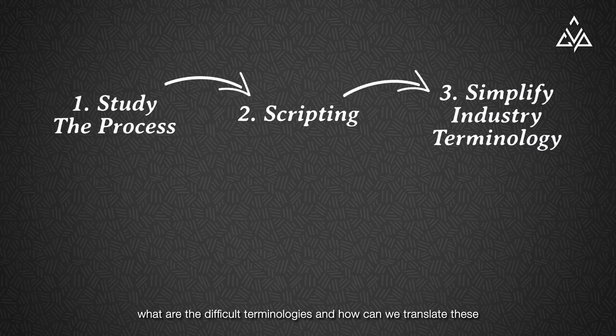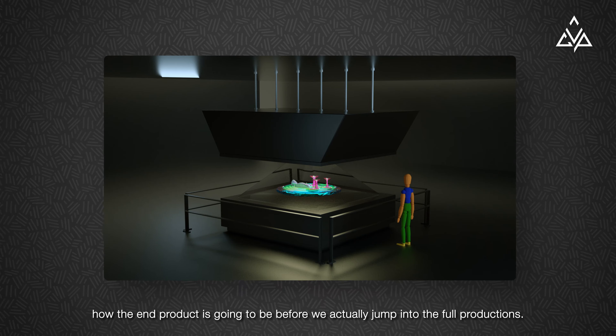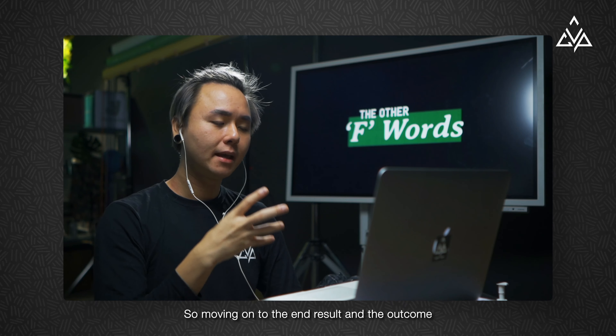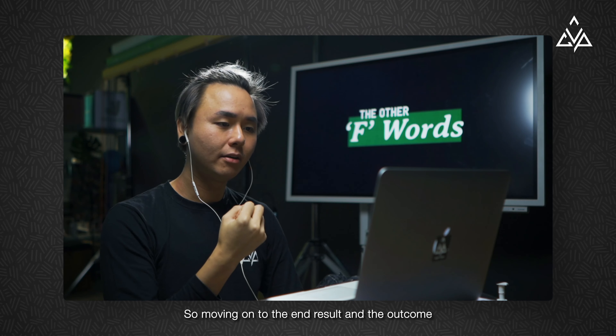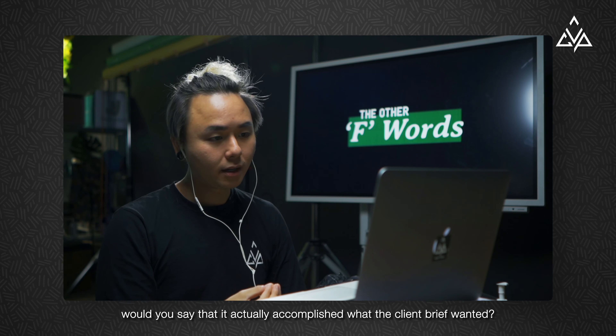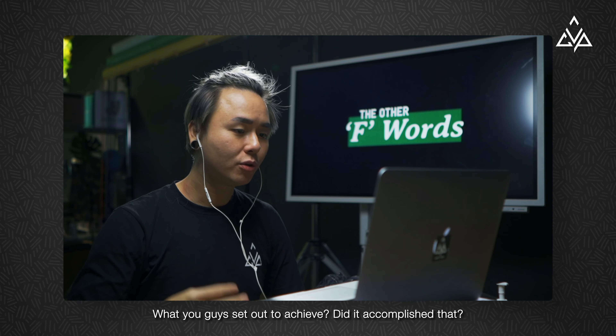We call it style frames in an animation studio or motion graphics. Style frames are essentially what the client can expect for the final animation. Without having to go all the way into full-on production, we just create a few so-called look-and-feel frames for them to actually see how it's going to look and how the end product is going to be before we jump into full production.